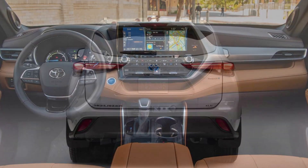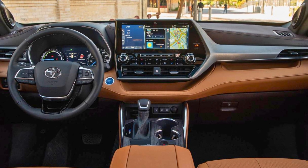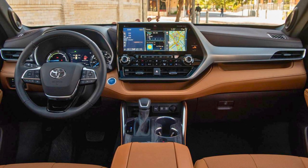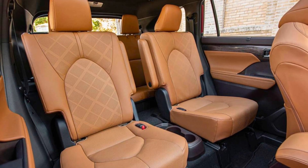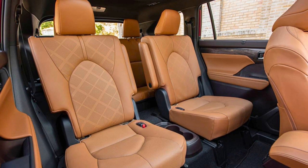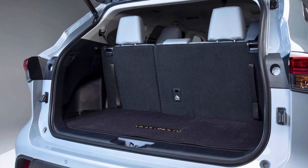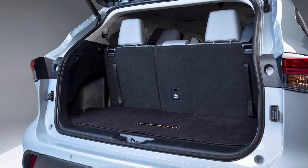The Highlander Hybrid's bold design is hard to ignore, taking advantage of Toyota's new global architecture TNGA platform, offering a smoother, confident ride. The 2023 Toyota Highlander Hybrid features front-wheel drive or all-wheel drive, and up to an EPA-estimated 36 combined miles per gallon. Overall, the Toyota Highlander Hybrid is a pleasant and agreeable SUV to drive.